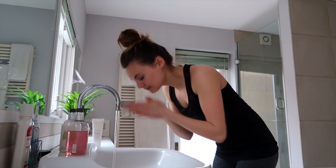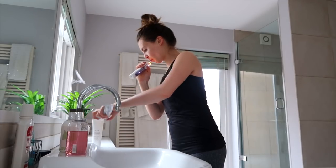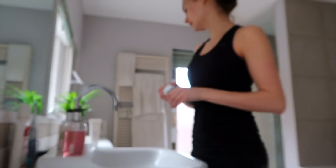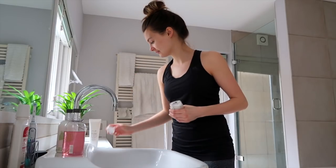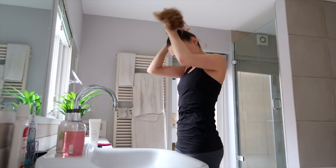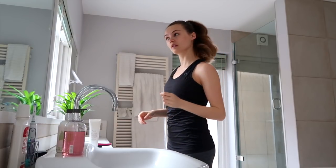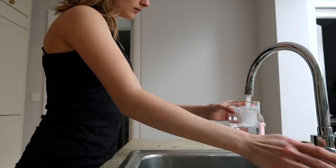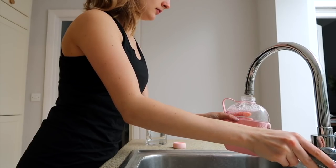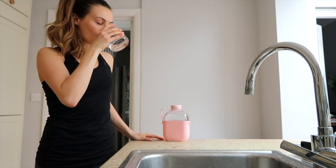Then I make my way to the bathroom and I wash my face using the Fresh Soy face cleanser — I've been using this for so long and I absolutely love it, it's a really lovely light cleanser. Then I brush my teeth, and for moisturizer I'm using the Fresh Lotus face cream, which is lovely and light — perfect before a workout. Then I throw my hair up into a ponytail and have one glass of water before heading to the gym.